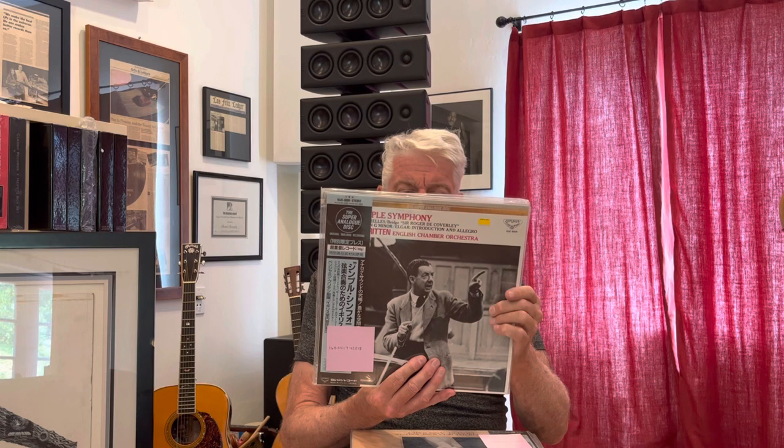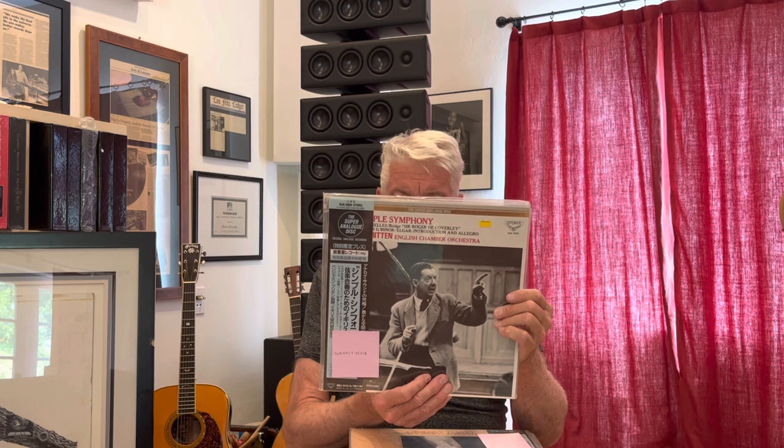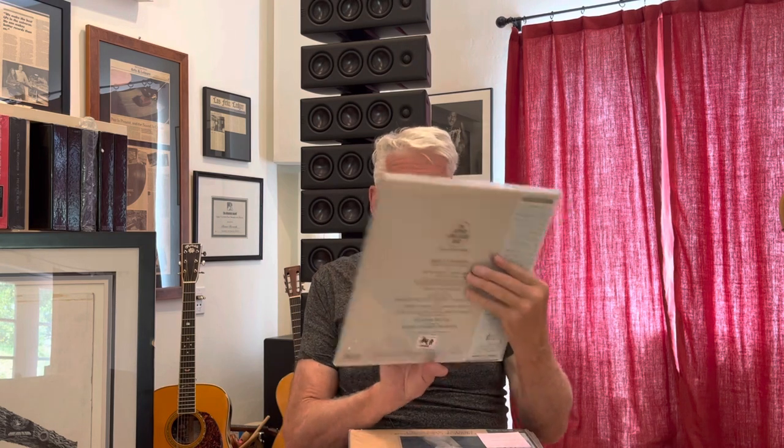Here we've got Britten — a series of different pieces. Britten actually conducting some of his own pieces. There's also Delius on here and Elgar and Purcell. Benjamin Britten the composer is conducting the English Chamber Orchestra. Again, a sealed copy.